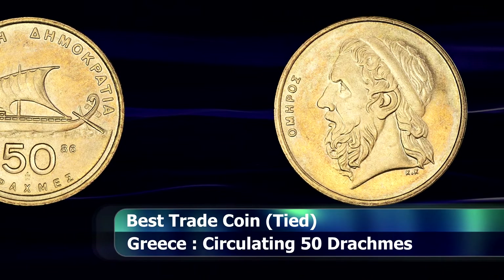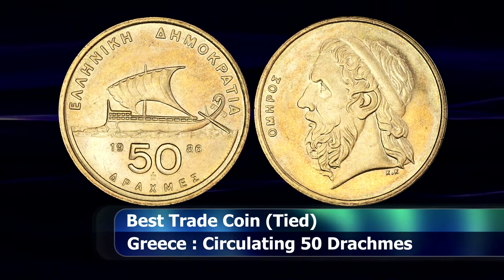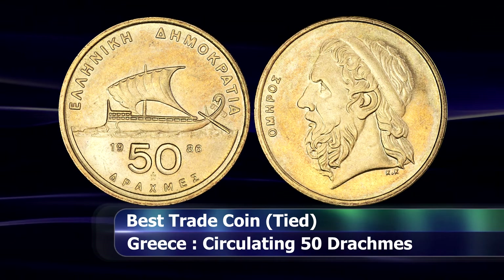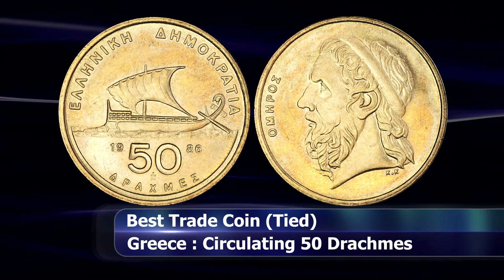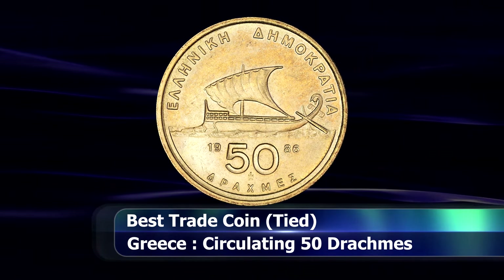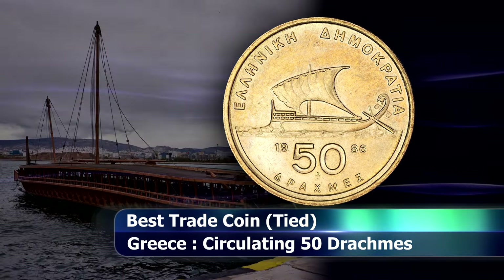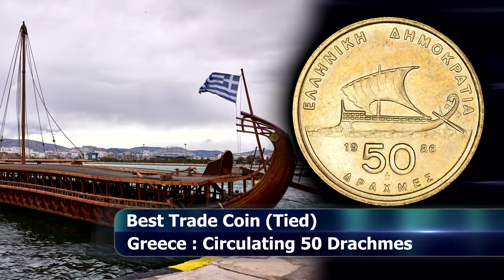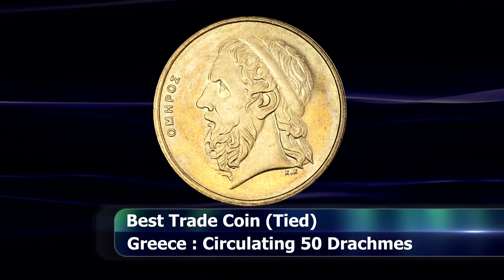First issued in this year and serving as the standard circulating 50 drachmes coin up until the year 2000, when it was replaced by the euro 50 cent coin. The reverse features an ancient trireme galley ship sailing across the Mediterranean Sea, while the obverse depicts an artist's impression of the bust of Greek poet Homer.